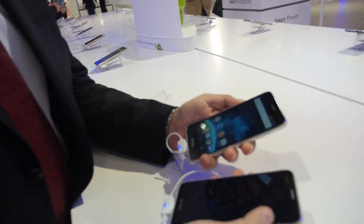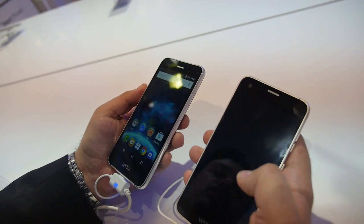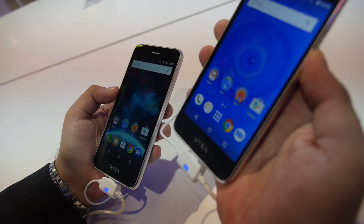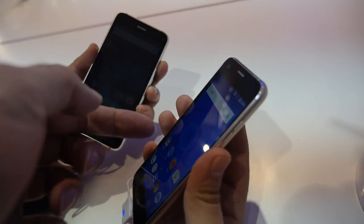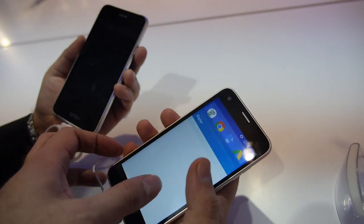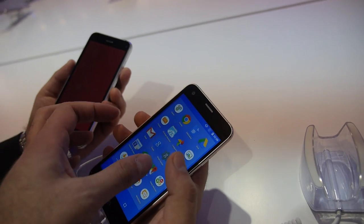There are two different models here. Both use a 5-inch display, but one is HD and the other is full HD. The chipsets differ — this one uses the Qualcomm 8909, the other the 8939. Both support LTE and run Android 5.1.